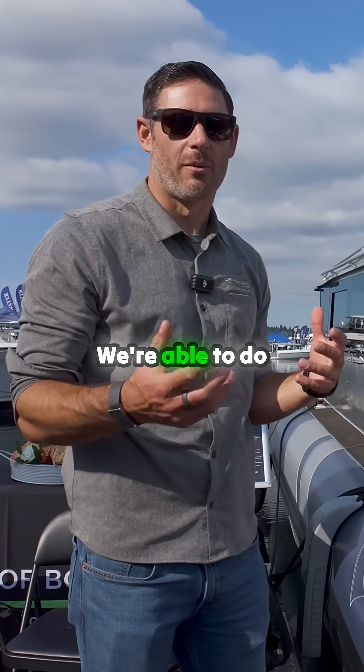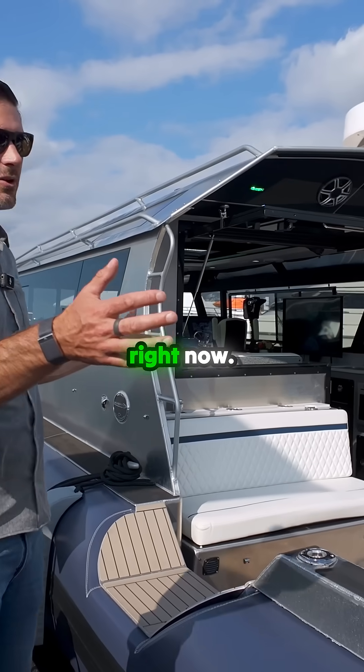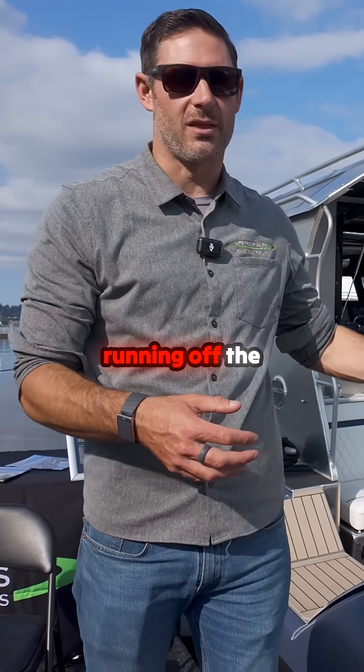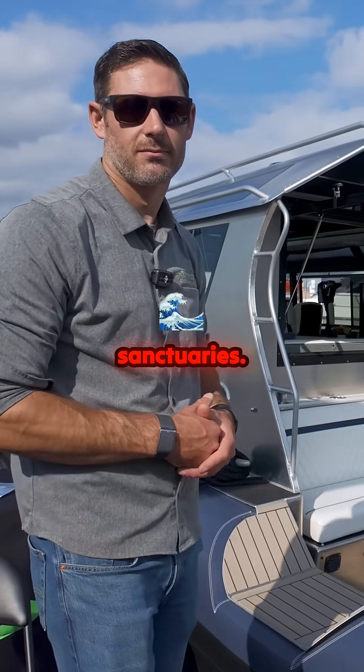It's pretty neat. We're able to do some fun tech with it, and it's quiet. You get up on anchor — it's just like it is right now. You're just running off the lithium. You don't have to put a generator on. Great for these marine sanctuaries.